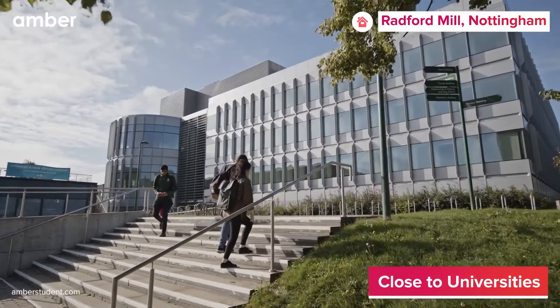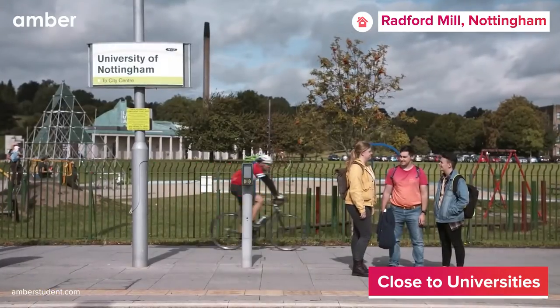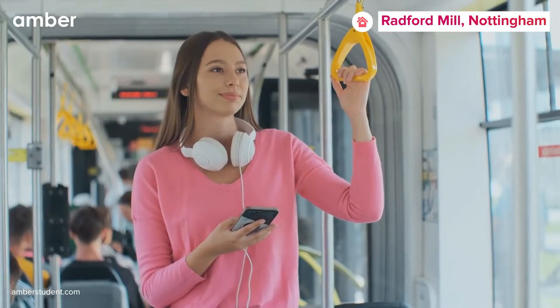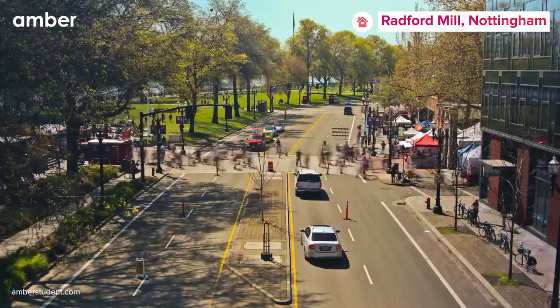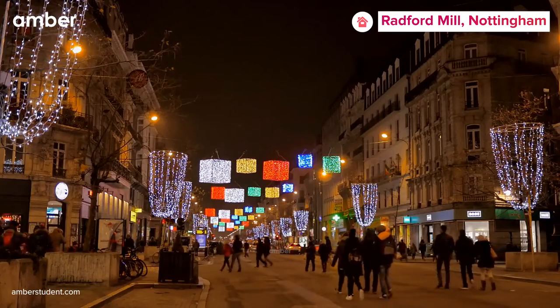In addition, the property is just a 15-minute walk to Nottingham Trent University, while University of Nottingham's Jubilee Campus is only a 15-minute bus ride away. And when you're ready to explore, hop on the bus right outside and discover all Nottingham has to offer, from the charming nightlife to the delicious dining options.